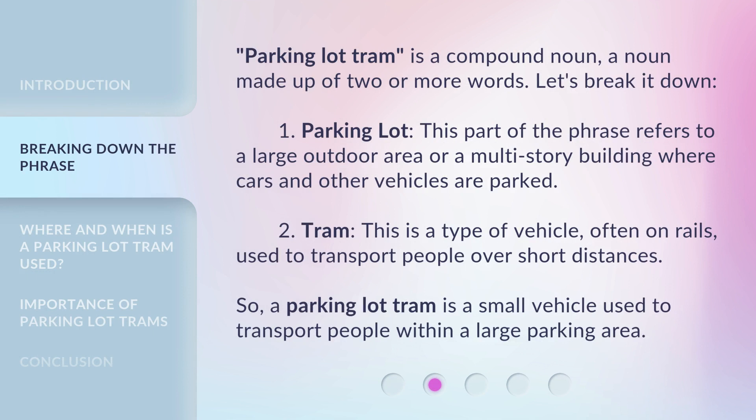Parking Lot Tram is a compound noun — a noun made up of two or more words. Let's break it down. First, 'Parking Lot': this part of the phrase refers to a large outdoor area or a multi-story building where cars and other vehicles are parked.